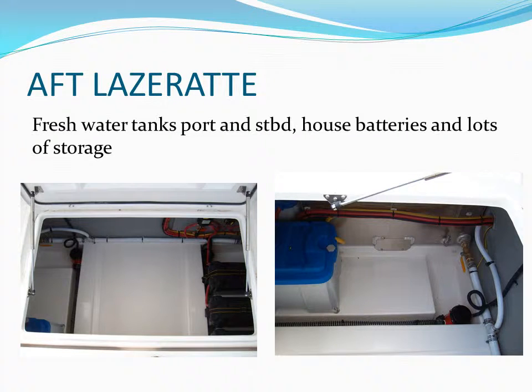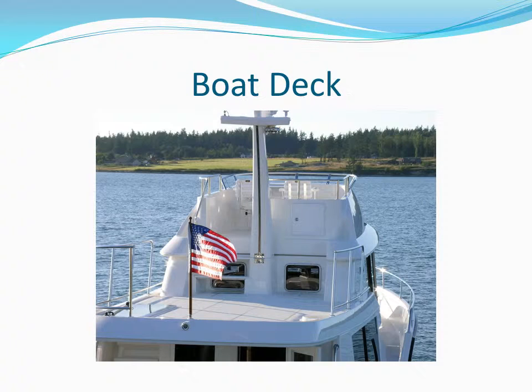Underneath the cockpit is a very spacious lazarette. The aluminum water tanks and some battery banks reside in this compartment, leaving very ample space available for storage. Coming up the staircase to the boat deck, one finds a beautiful panorama comparable to many larger yachts. There is ample room to mount a dinghy on this surface.